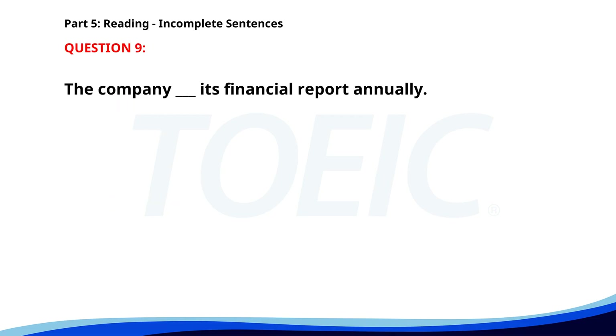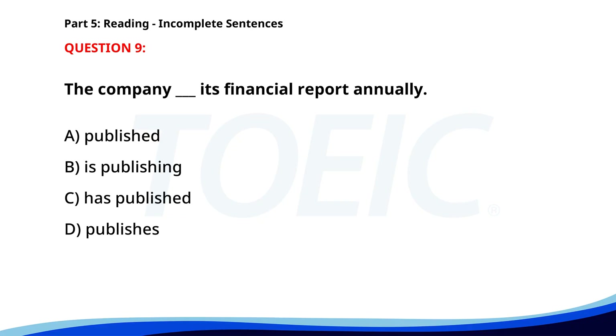Number nine. The company ___ its financial report annually. A. Published. B. Is publishing. C. Has published. D. Publishes. The correct answer is D: Publishes.